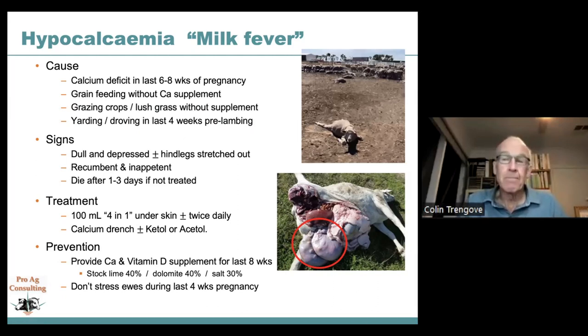Hypocalcemia is also triggered by grazing crops and lush grass — often lacking in calcium — and by any stress such as yarding, driving, or holding animals off feed, especially in the last four weeks before lambing. It can be confused with hypomagnesemia or grass tetany. Signs include dullness, depression, and hind legs typically sprawled out behind. Animals try to crawl along, become recumbent on their brisket, lose appetite, and usually die within one to three days if untreated. Animals with milk fever often have plenty of body fat, distinguishing it from twin lamb disease.